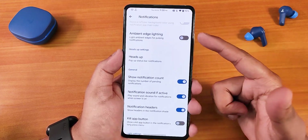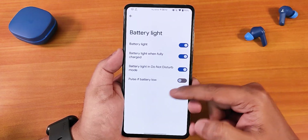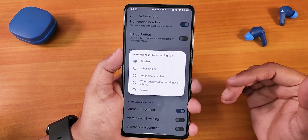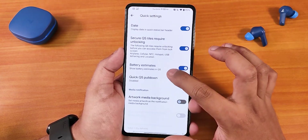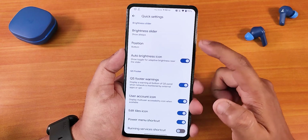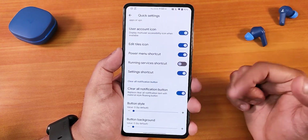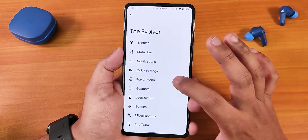In notifications we have reticker, ambient edge lighting, heads-up notifications, and notification count. We have the battery light for do not disturb mode, the pop-up camera LED, and in-call vibrations for connect, call waiting, and disconnect. There is also a blink flashlight for incoming calls feature that works fine. In quick settings customization we have the date, secure quick settings toggles, artwork media background, and brightness slider position — you can have it show always or only when expanded. We also have position changing for the brightness slider, eight-tile icons, and the clear all notifications button.